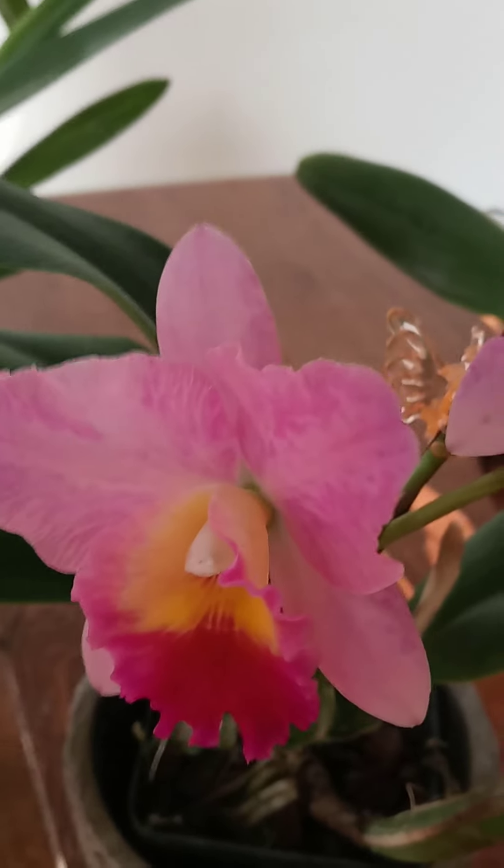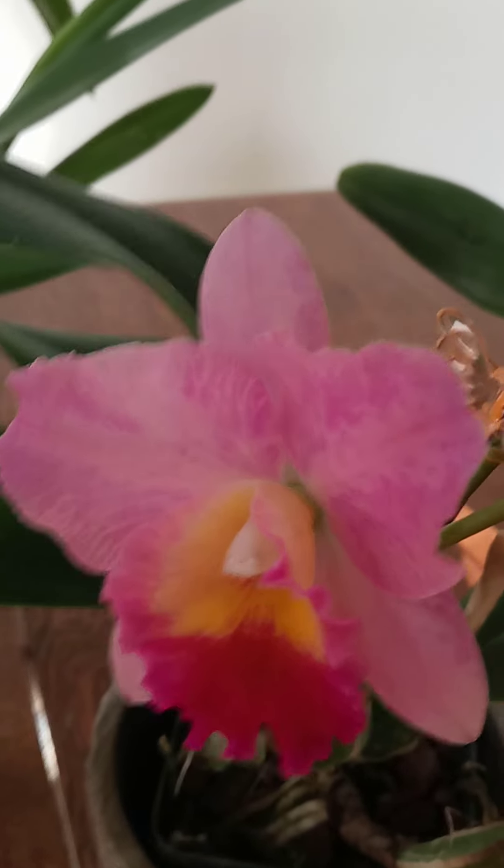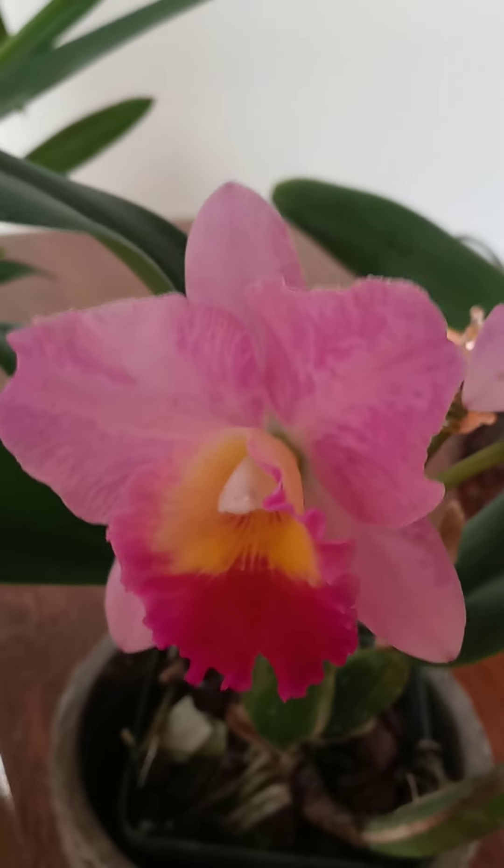I told my husband that orchid is finding a new home. I have too many orchids to have something here that I am not in love with. But as the days went on, the color deepened and it's really pretty.